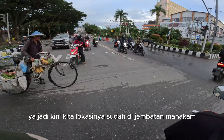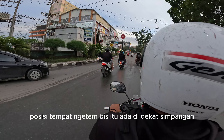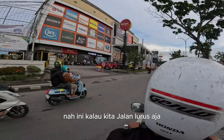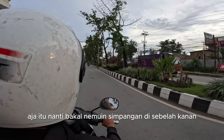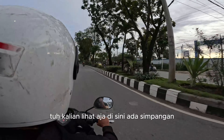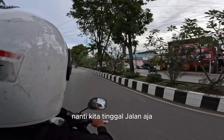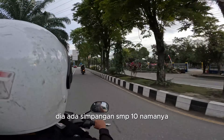Jadi gini, kita lokasinya sudah di Jembatan Mahakam. Posisi tempat ngetem bis itu ada di dekat simpangan. Kalau kita jalan lurus aja, nanti bakal nemuin simpangan di sebelah kanan. Kalian lihat aja disini ada simpangan ya, sebelum ini kita lurus dulu sedikit, nanti tinggal jalan aja. Ada simpangan SMP10 namanya.